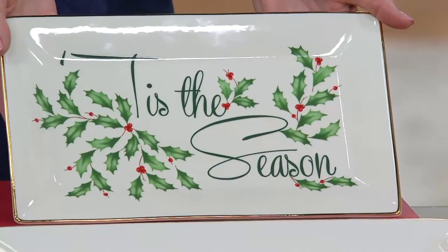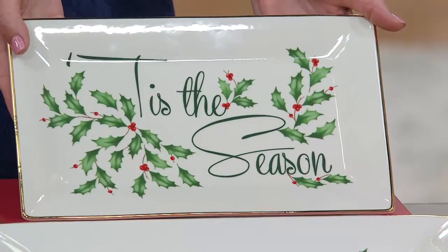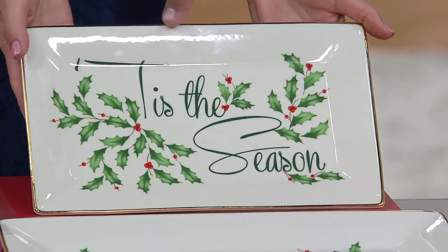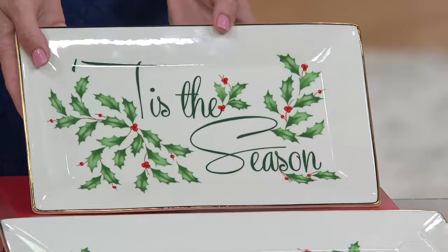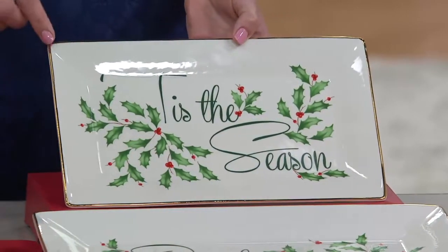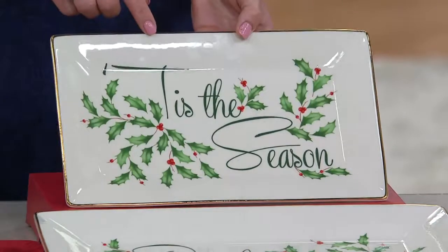You get two in the set — a large and a medium. The first one Ellie is showing you is the medium-sized tray, which has the beautiful sentiment of 'Tis the Season.' Isn't that beautiful? This is ivory porcelain, and around the edges we have that hand-painted 24-karat gold.